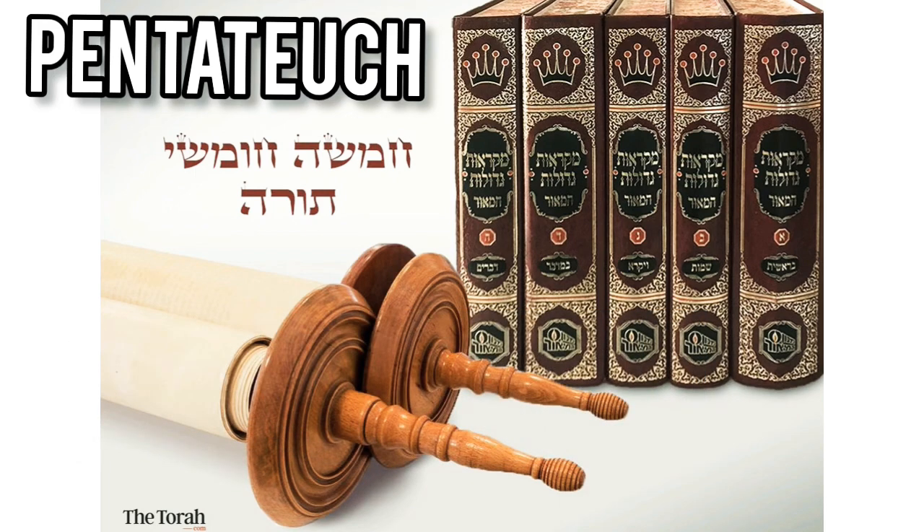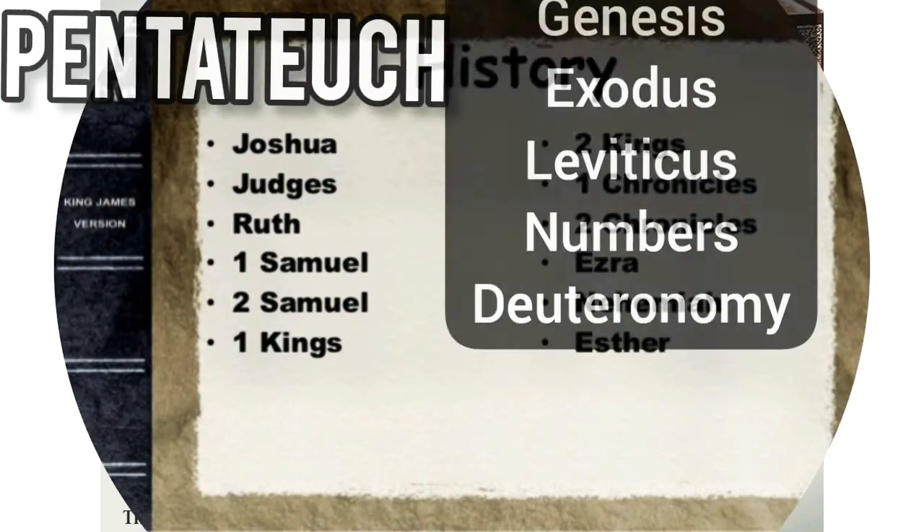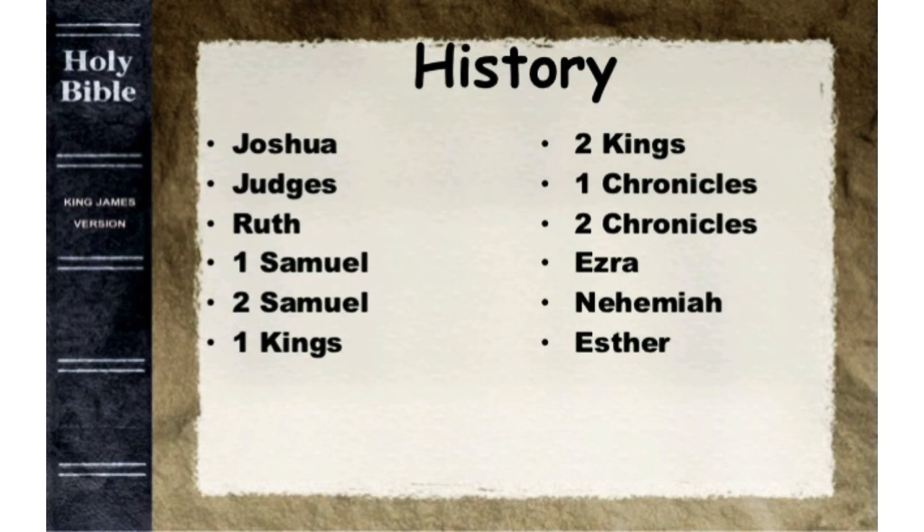We have five books: Genesis, Exodus, Leviticus, Numbers, and Deuteronomy. The second classification is the history books, or Ivrit.